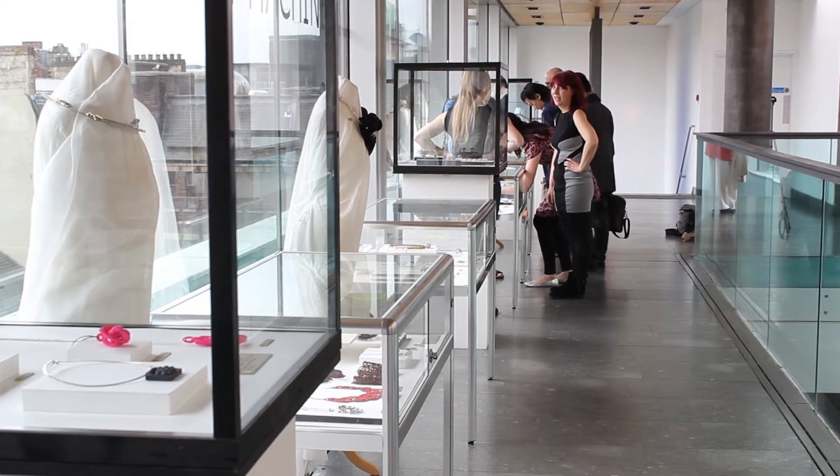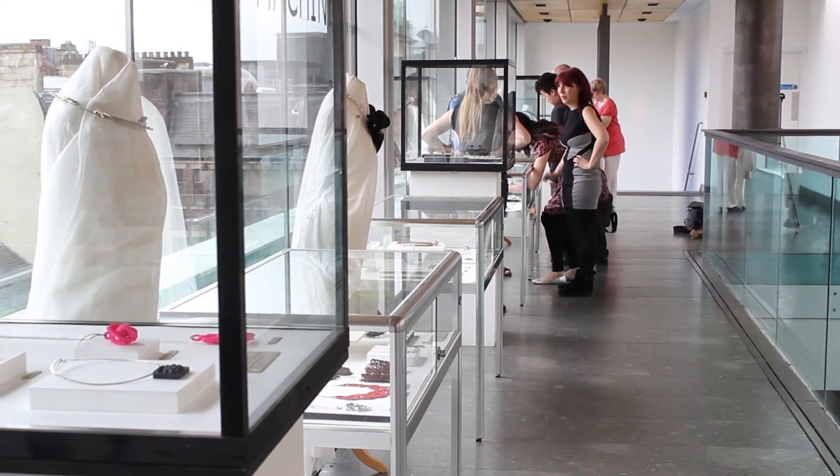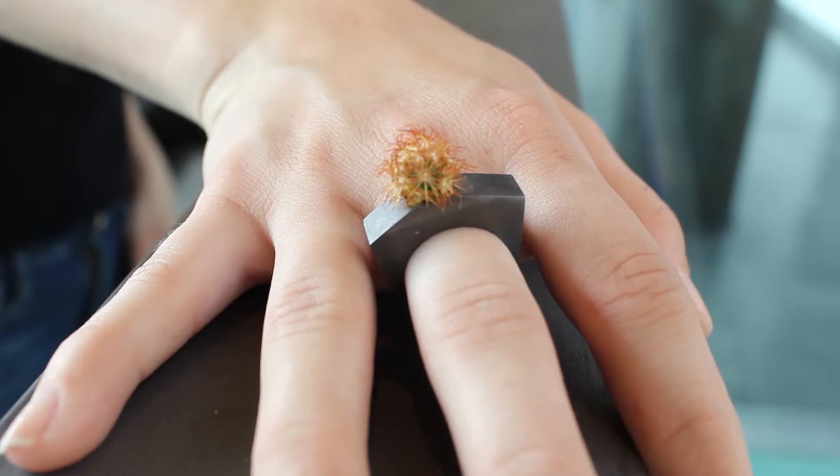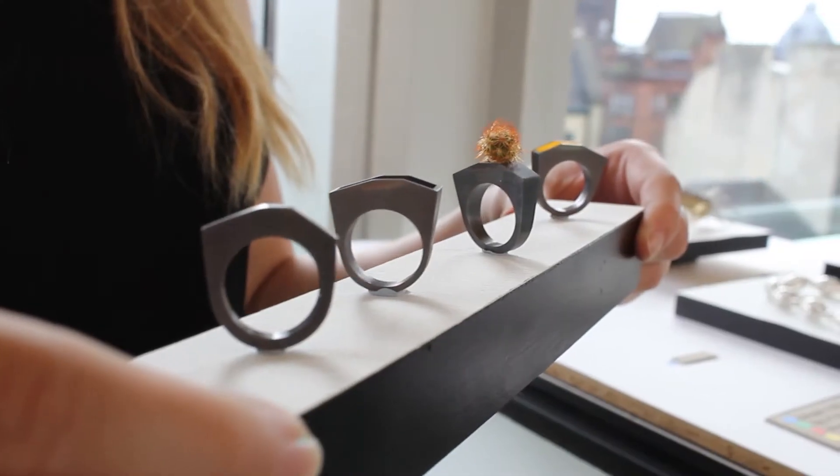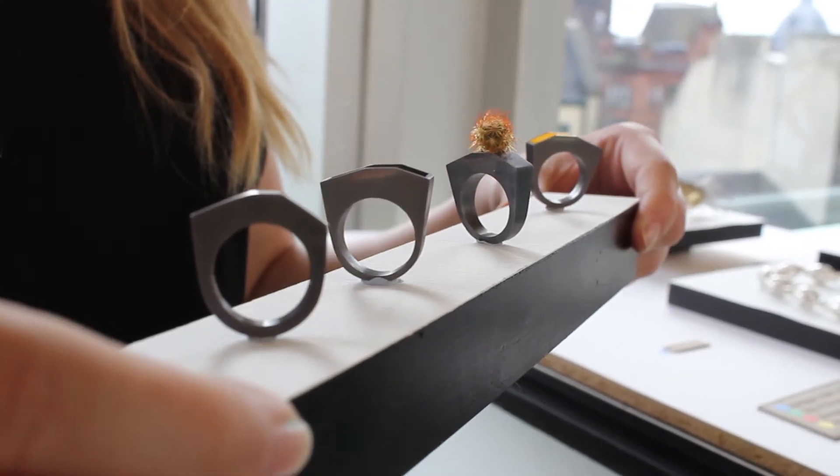My design is for 3D printed rings with an element of a cactus inside that's actually grown out of them. I designed them on the computer using Rhino, using a design from Venice that I had thought of for another project, and that's how I got involved with making it in a 3D printer.